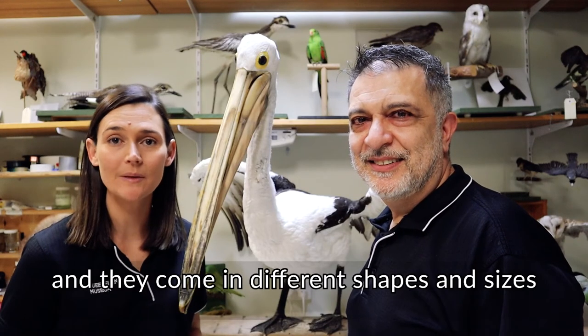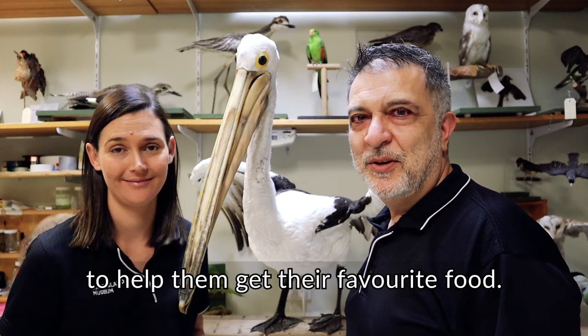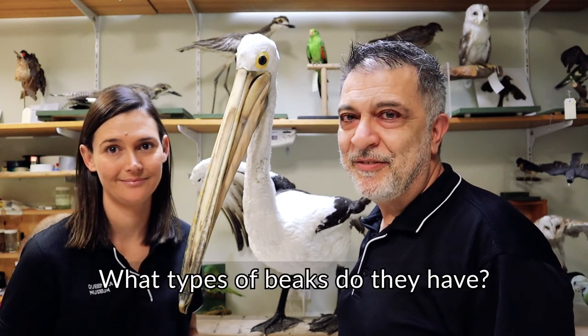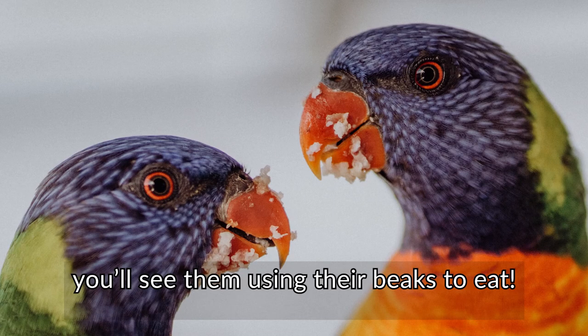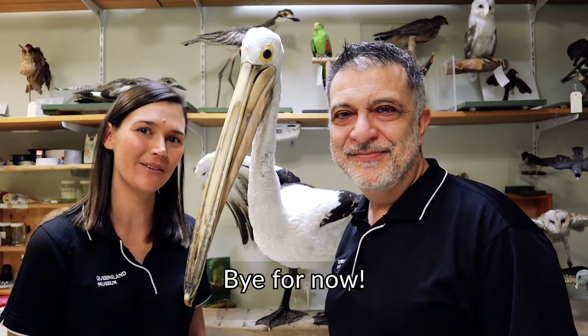All birds have beaks and they come in different shapes and sizes to help them get their favourite food. What birds visit your garden? What types of beaks do they have? Next time you go outside, look for different birds in your garden. And if you watch them carefully, you'll see them using their beaks to eat. Thanks for joining us today to learn about the pelican. Bye for now.